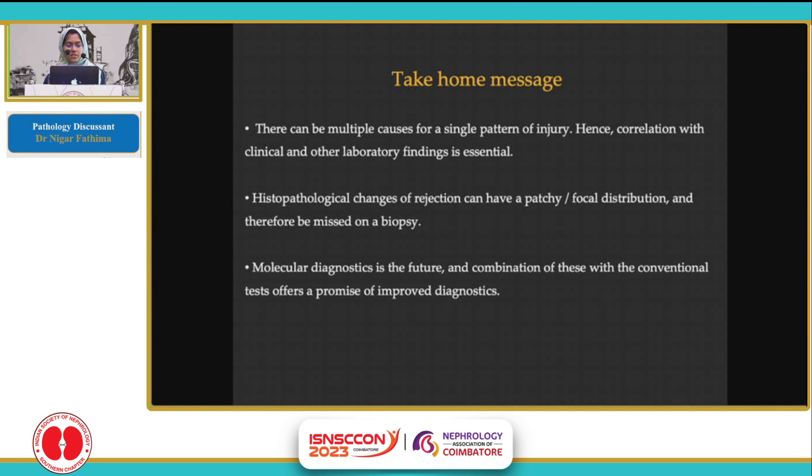The take-home message is: there can be multiple causes for a single pattern of injury, and hence correlation with clinical and other lab findings is essential. Histopathological changes of rejection can have a patchy or focal distribution and therefore be missed on biopsy. Molecular diagnosis is the future and, in combination with conventional tests, offers a promise of improved diagnostics.